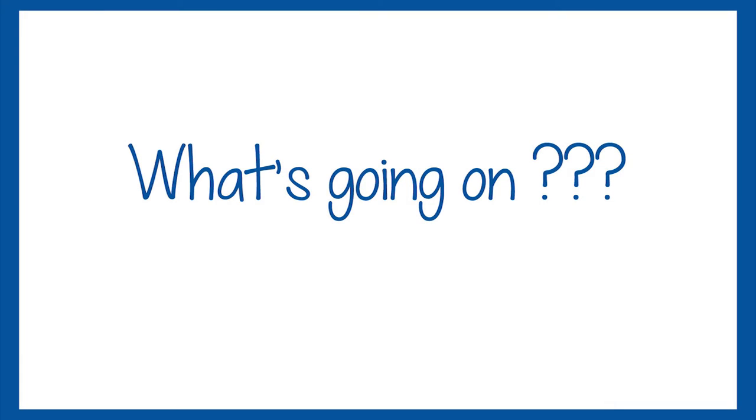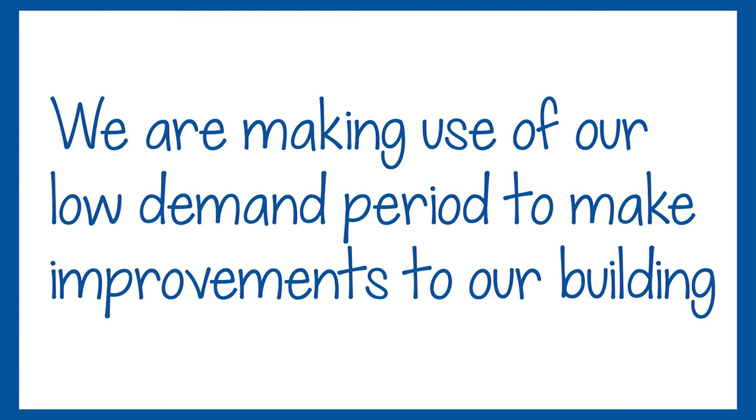What's going on in the library? There's so much construction taking place. The library is undergoing a maintenance upgrade. We're making use of our low demand period to make improvements to our building.